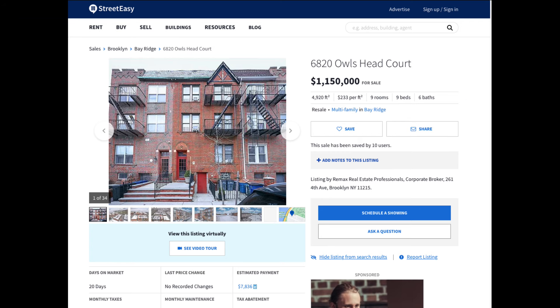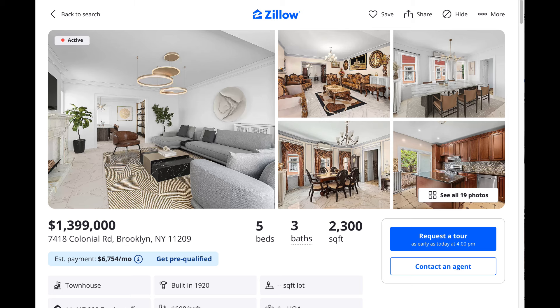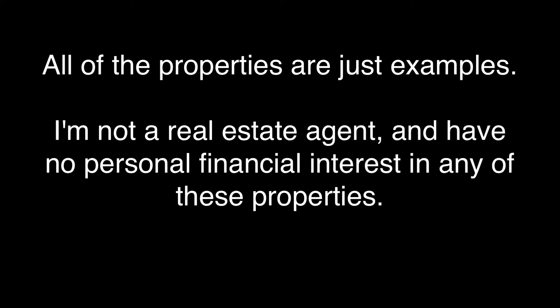I did this exercise just with one property, but obviously there are other properties in the same price range that you can split up different ways in different conditions with different options, depending on your resources and interests. All of the properties in this video are just examples. I'm not a real estate agent and I have no personal financial interest in any of these, just to be clear. One of the benefits of looking at areas that are a little less expensive is that you might be able to get more square footage and do more with it.